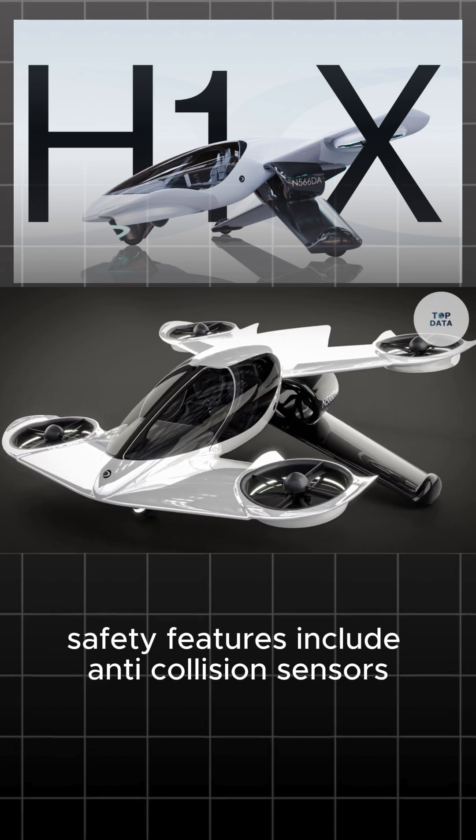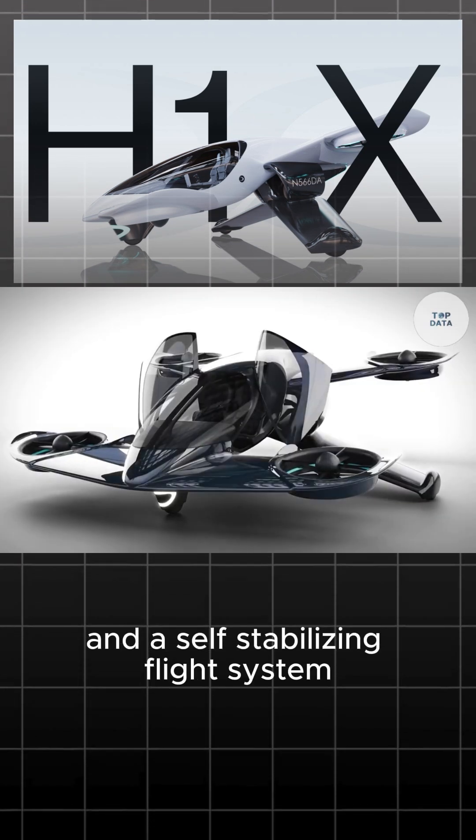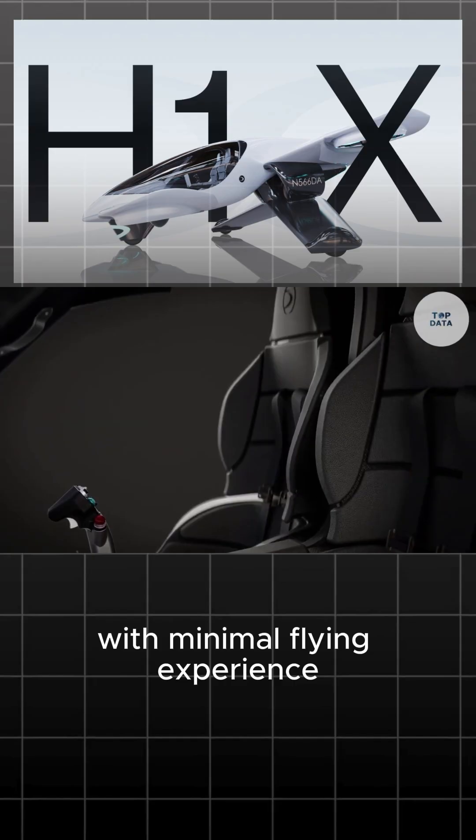Safety features include anti-collision sensors, a built-in ballistic parachute, and a self-stabilizing flight system. Its user-friendly joystick controls make it accessible to users with minimal flying experience.